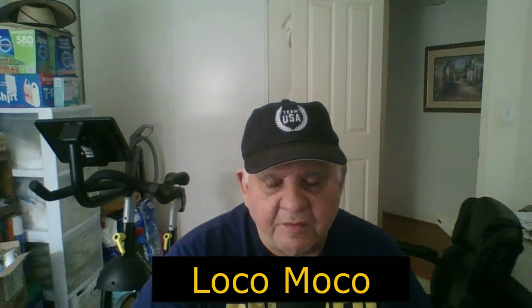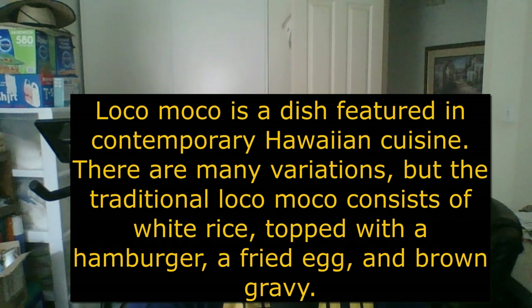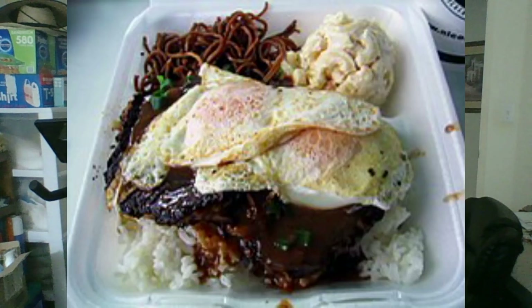The next thing I'm going to talk about is something called Loco Moco — interesting story about that one. Loco Moko is a dish — we're still talking about local foods, not Hawaiian food. It's a dish featured in contemporary Hawaiian cuisine. The traditional Loco Moko consists of white rice topped with a hamburger patty, a fried egg, and brown gravy. Just mentioning it makes me hungry!